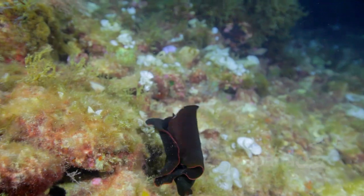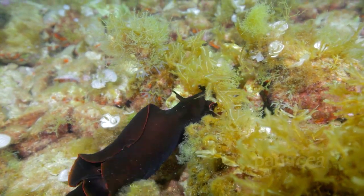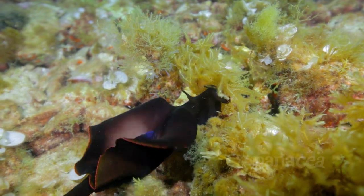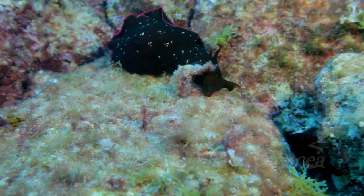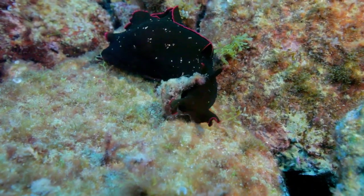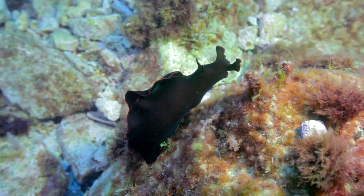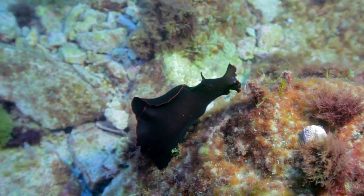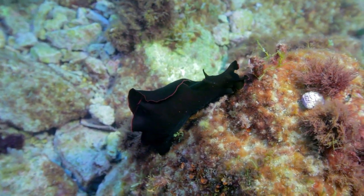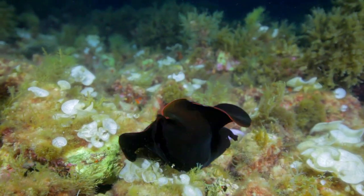Very often in this part of the Mediterranean you come across creatures which almost look out of this world, such as the sea hare. It's a relative of the snail and the slug, but it only has a soft internal shell. It's a plant-eater and mainly feeds at night, and it protects itself from predators by producing a toxin which makes it taste terrible. And some sea hares spray ink to ward off potential hunters.